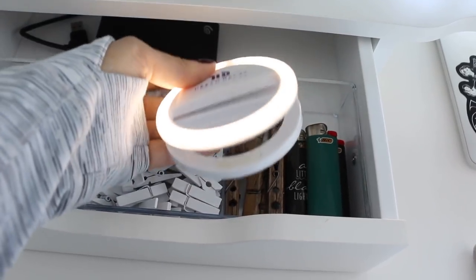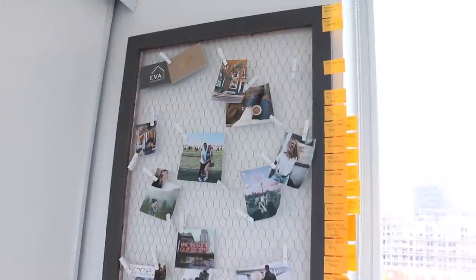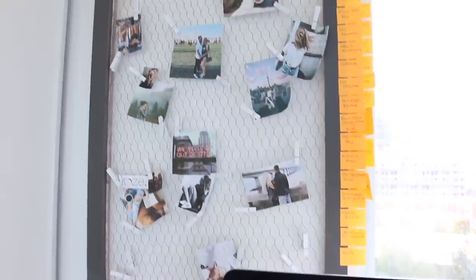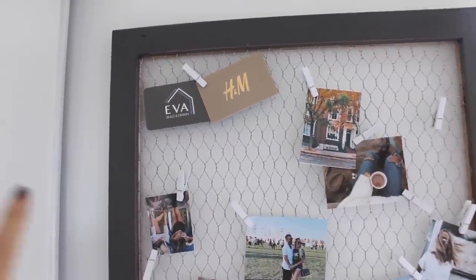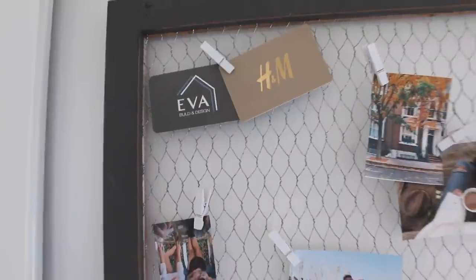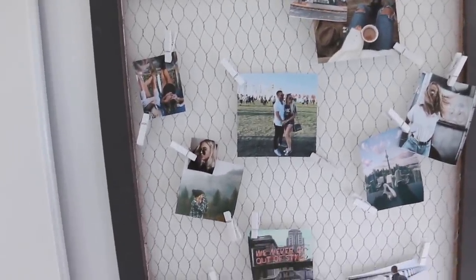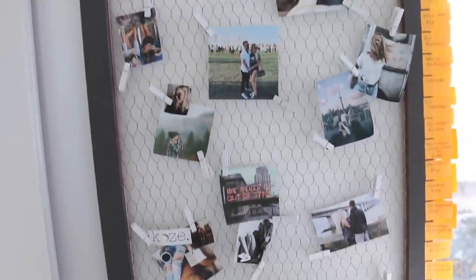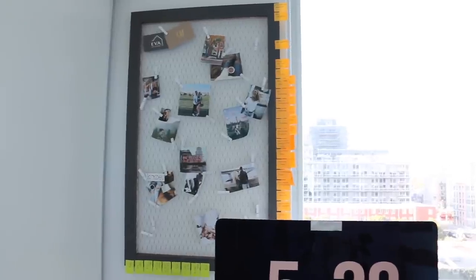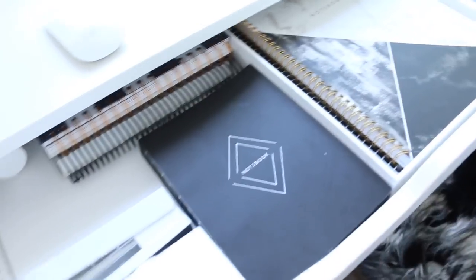Last but not least, I'm going to share my bulletin board system above my desk. I recently purchased it for a video on how to get inspired and motivated — I'll link that on screen. At the very top I have an H&M gift card I haven't used yet, and Greg's business card — I like to keep it up there for support. I have a bunch of photos I printed out for that video, kind of like an inspo and dream board. I also added photos of Greg and me, Elena and me, and one of Bentley. I want to add more photos but I need to buy more printer ink first.